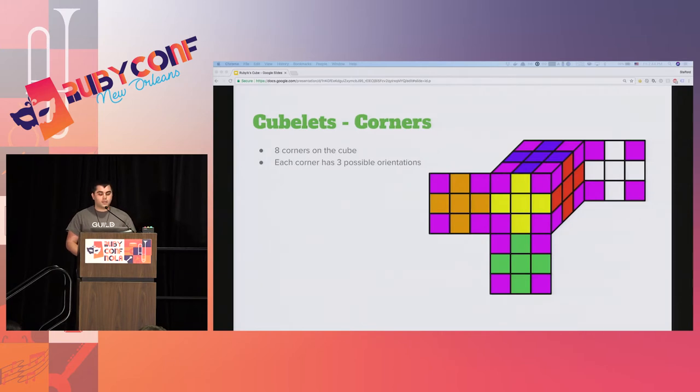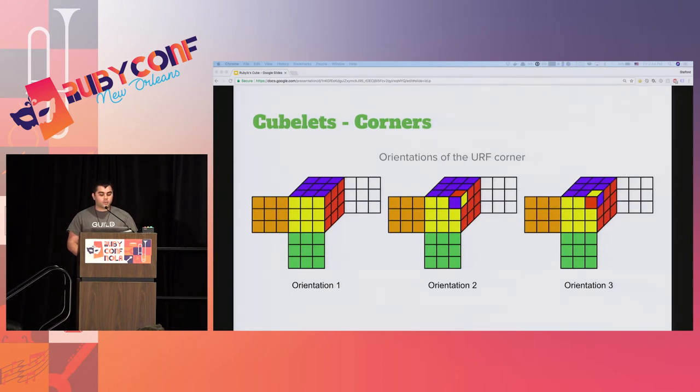Corner cubelets are the cubes in the eight corners of the Rubik's cube. As each corner cubelet is the intersection of three faces, it has three possible orientations. Let's take the URF corner cubelet as an example - that's where the yellow, red, and blue sides meet, the intersection of the U, R, and F faces. Note that while the corner cubelets themselves can be placed into these orientations, you can't necessarily reach all these orientations through legal cube moves without actually taking apart the cube.